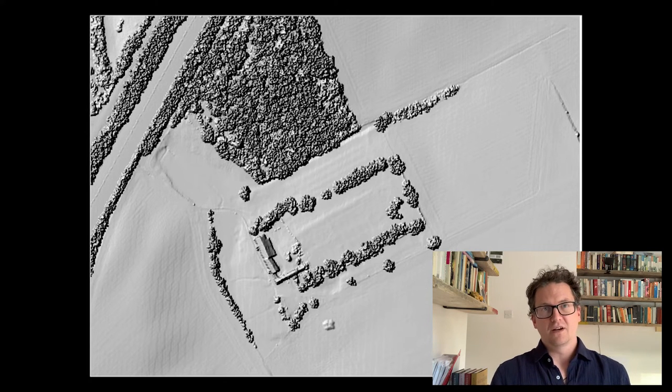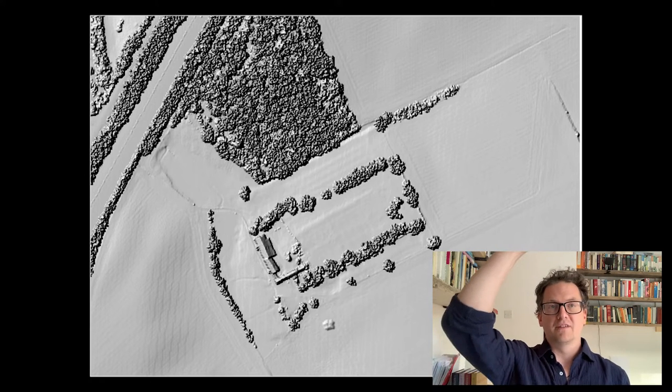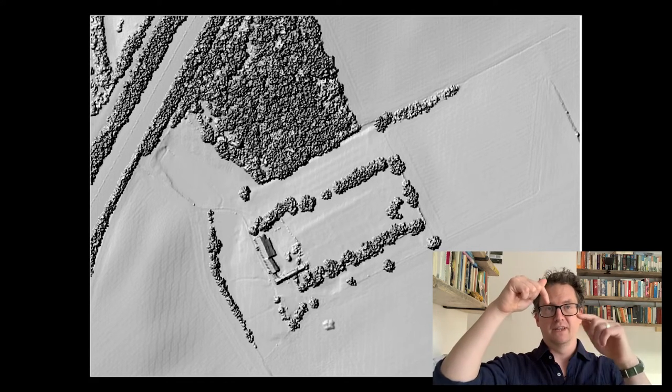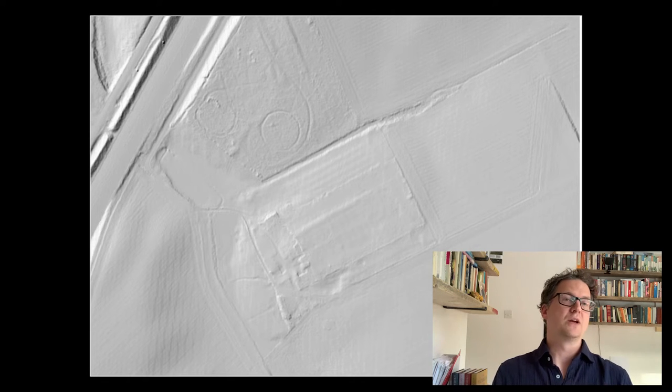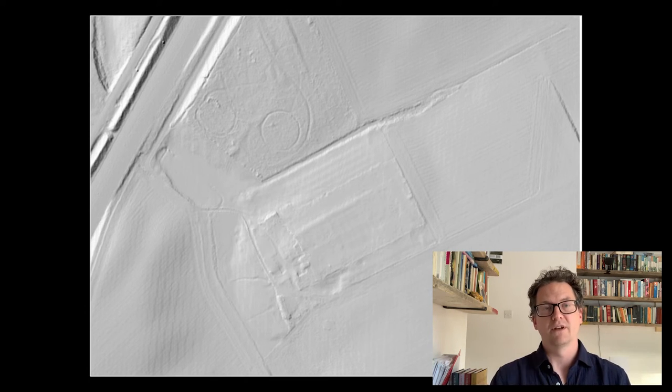As another aside: because LIDAR works by shooting lasers from the air, some of those lasers will hit the tree canopy and bounce back up, while others will go through the canopy and hit the ground. Using some fancy algorithms, it's possible to extrapolate the difference between the lasers that hit the ground surface and those that hit the trees, which effectively means you can turn the trees off and see through the canopy. This has been completely revolutionary for remote sensing archaeology all over the world, but especially in places like the UK, where there are a lot of forests and field systems hidden within the trees.